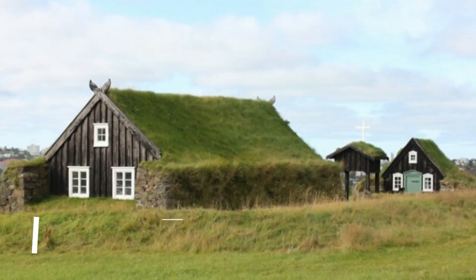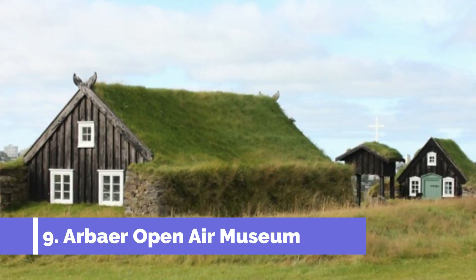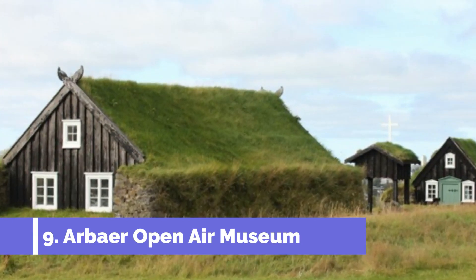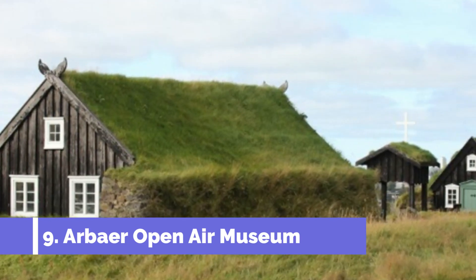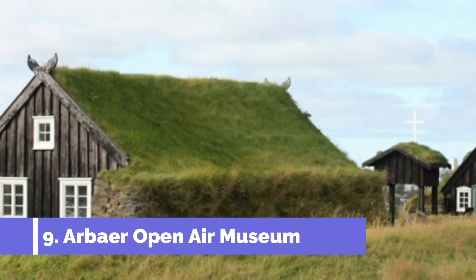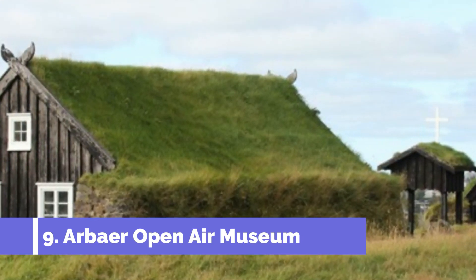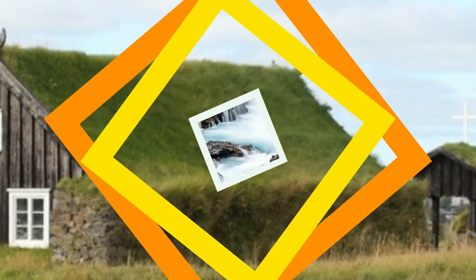Number 9: Árbær Open Air Museum. The Árbær Open Air Museum is a small village with more than 20 historical Icelandic homes for you to explore. Walk the grounds to see how village homes were built over the years and take a peek inside for a glimpse of authentic Icelandic life. This is an interactive way to learn about the unique history of Iceland as you walk through this restored village and farm.